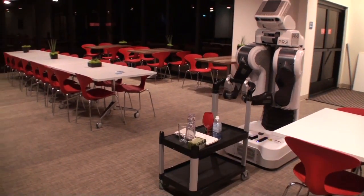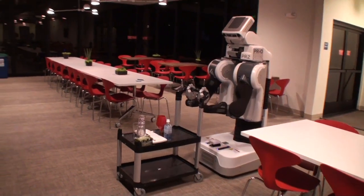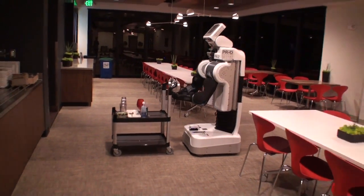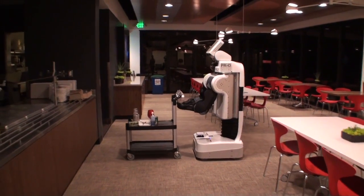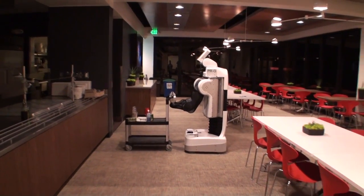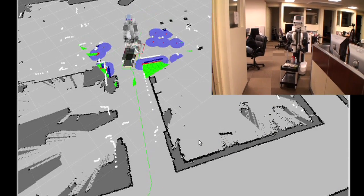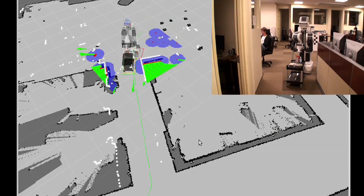Navigation with carts depends on planners and controllers that respect the constraints of the robot plus cart system. We've implemented a common interface for representing geometric properties and constraints of cart pushing and used it to derive planners for both holonomic and non-holonomic carts. Built on top of the well-tested navigation infrastructure in ROS, this project provides reliable navigation with wheeled carts.